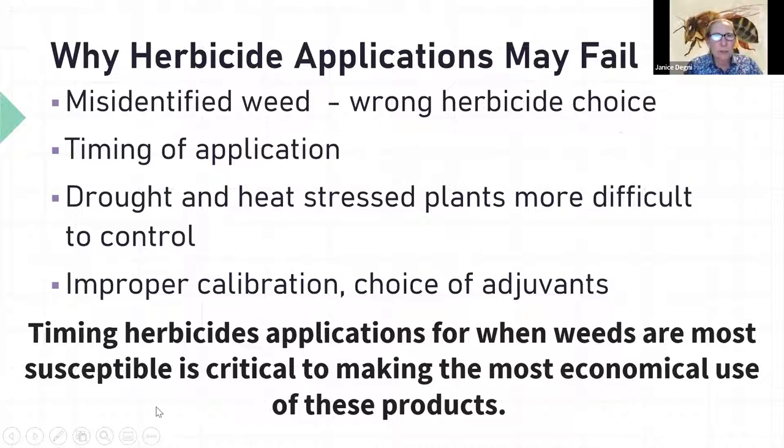Some final thoughts on why herbicide applications may fail: you may be targeting misidentified weeds and chose the wrong herbicide; timing of application was off; drought and heat stress make plants more difficult to control because chemicals can't get into them as easily; or improper calibration or choice of adjuvants. Time herbicides for when weeds are most susceptible, and choose the ones that are recommended and effective.